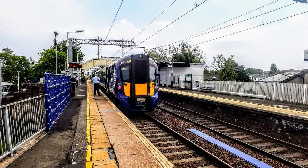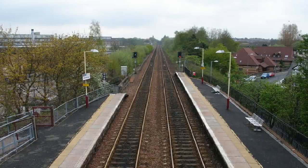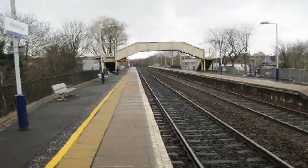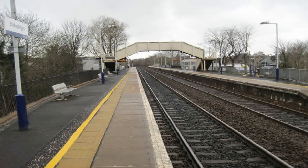Bishop Briggs Railway Station was one of the original stations on the Edinburgh and Glasgow Railway, opened in 1842. During the 1960s, the station was scheduled for closure under the Beeching cuts, but a local campaign managed to save it, although the original station buildings and footbridge were demolished.